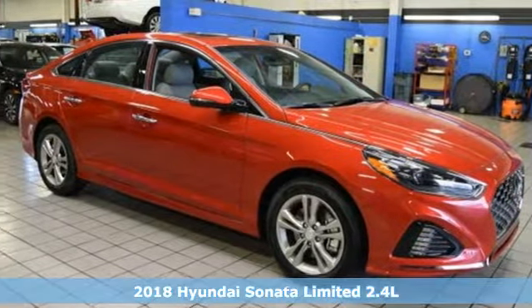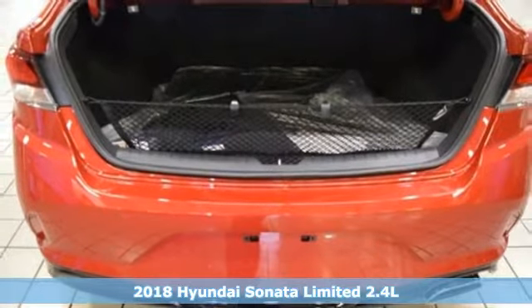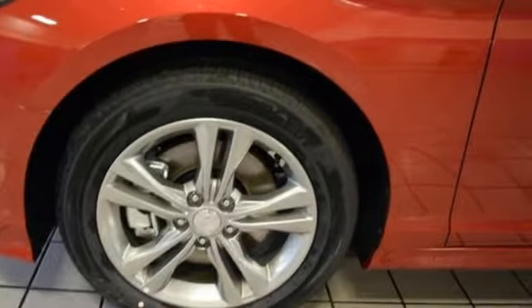It's a new 2018 Hyundai Sonata. Live comfortably within your means and very comfortably in this beautifully designed Sonata. And it comes with all the amenities you need.